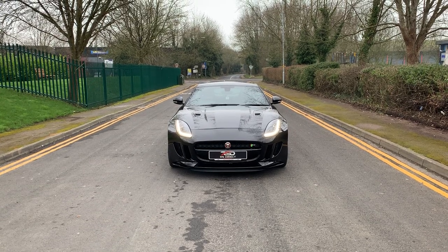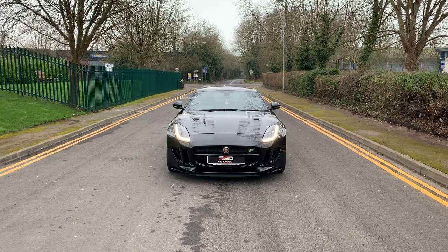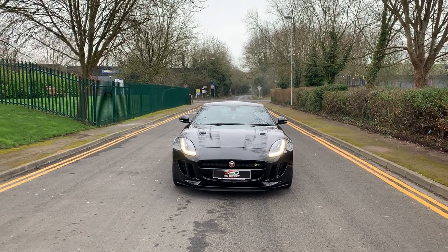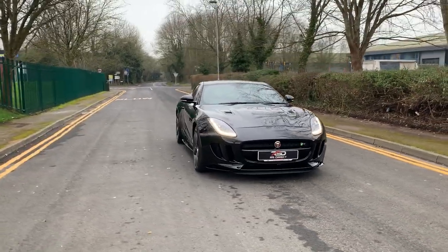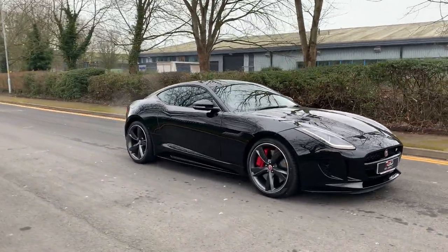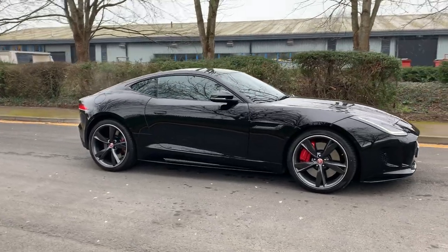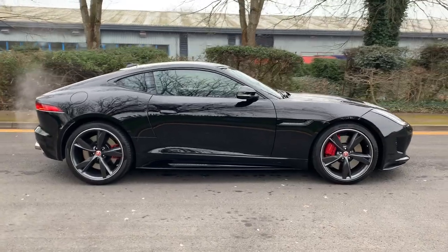Hi guys, I'm Adrian from RS Direct Specialist Cars in Yate, Bristol. I'm going to take a few minutes to show you around this stunning Jaguar F-Type R Coupe we have currently available. This car has done 5,700 miles and is finished in stunning gloss black, which we've just recently had detailed.